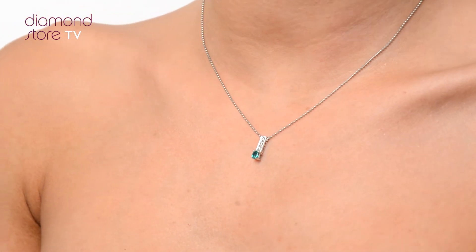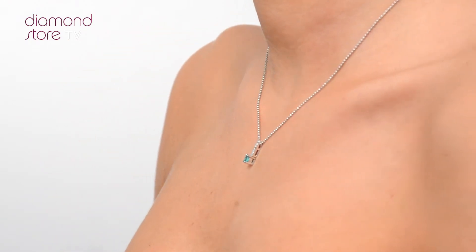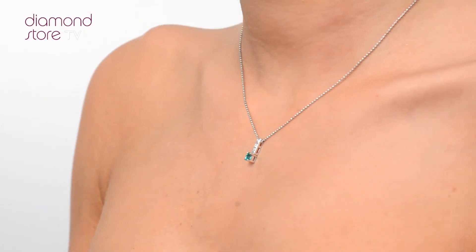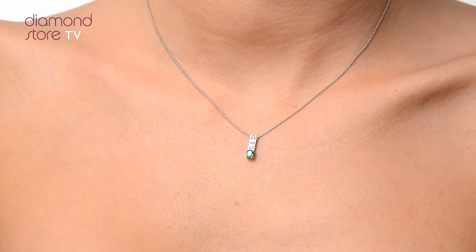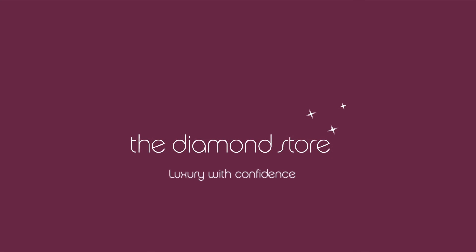The Diamond Store is one of the UK's highest-rated online jewellers. With free UK delivery, your jewellery arrives in plain, discreet outer packaging so as not to spoil any surprises. The Diamond Store — luxury with confidence.